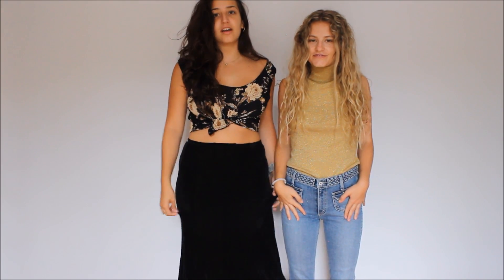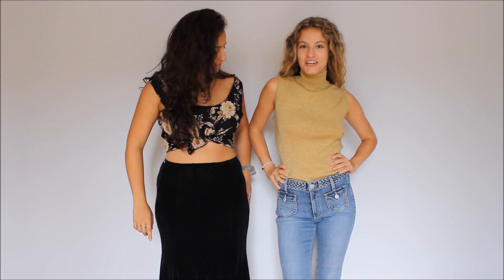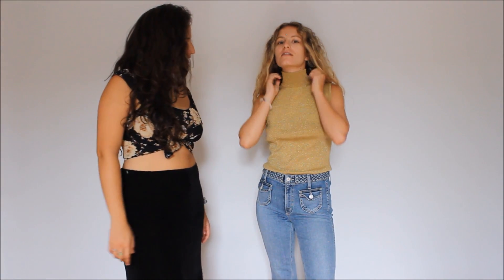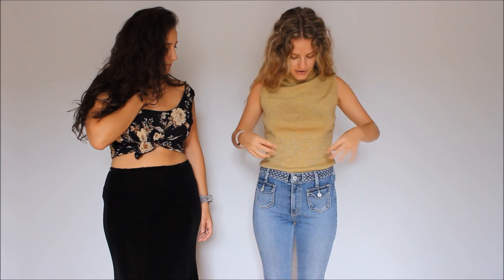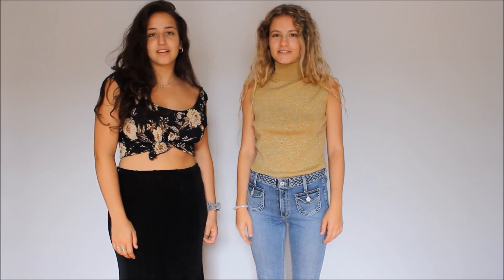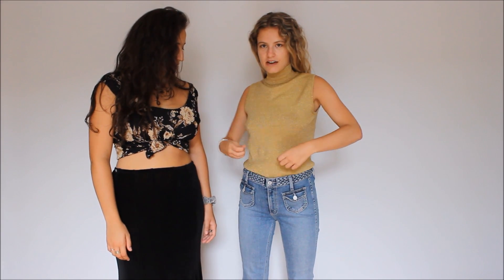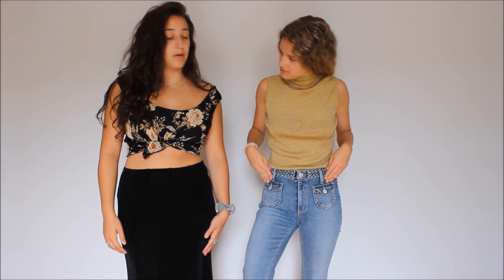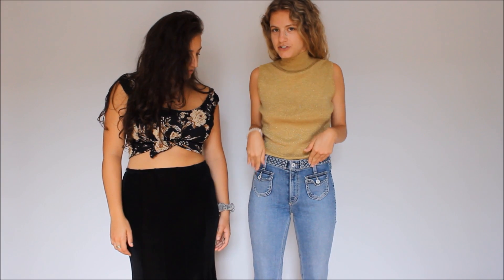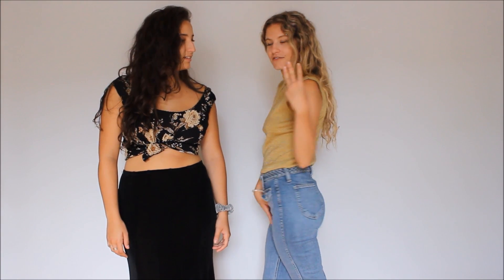Outfit number three — she got the top and I got the skirt, so I'm clearly into skirts. My pants are not thrifted — these are jeans I already had — but my top is. I thought this is great for the fall. It's a gold sparkly knit sleeveless turtleneck top, which I'm really into right now. I think this was probably five dollars or less. I really like how I wear it — not too fitted, not too loose.